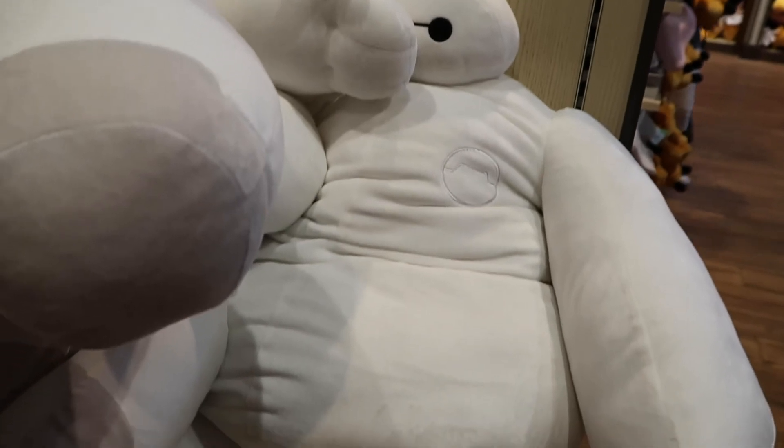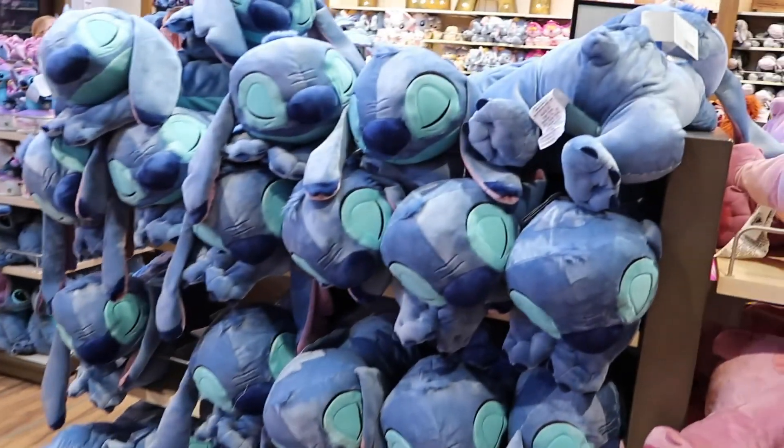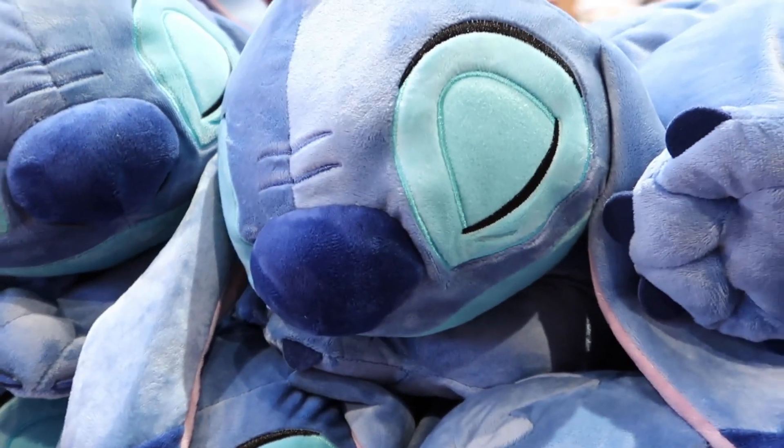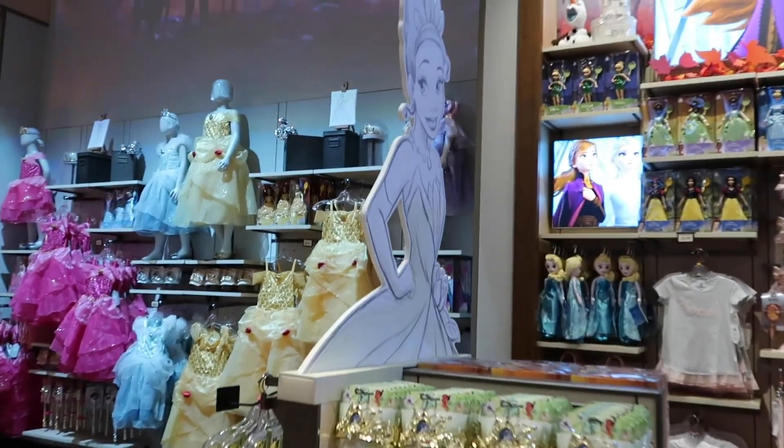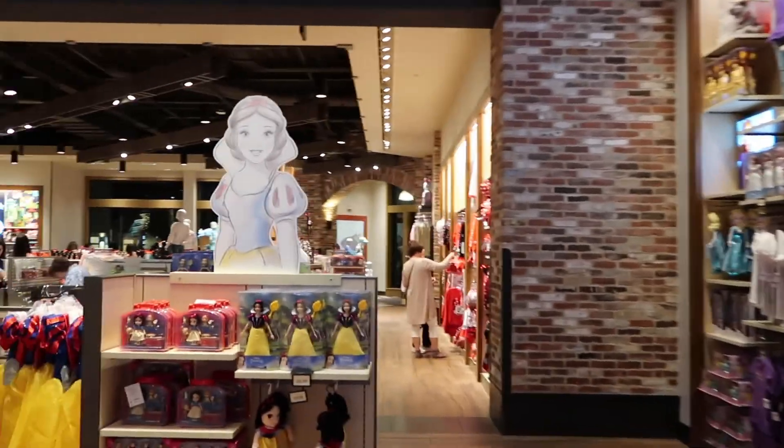How big is too big for a Baymax? I don't think this is too big. In case you're ever wondering, Mulan is my favorite princess of literally all time, but for some reason I can't find her anywhere. It's so sad. They do have a lot of Frozen in here — so much Frozen.